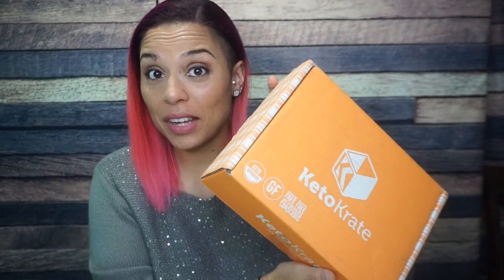Hey guys, welcome to the October 2019 unboxing of the Keto Crate.